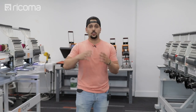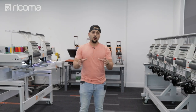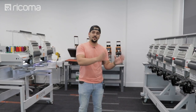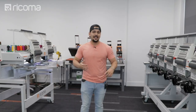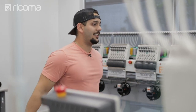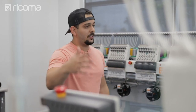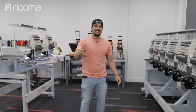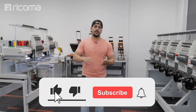Willie addresses the viewers, explaining that as they just heard, he's going to show what to do when you get an order like this — where you have a specific number of garments and can't run a test on them. He'll walk through the full process from receiving the order, getting it digitized, tested, and shipped back to the customer, all within a tight time frame.